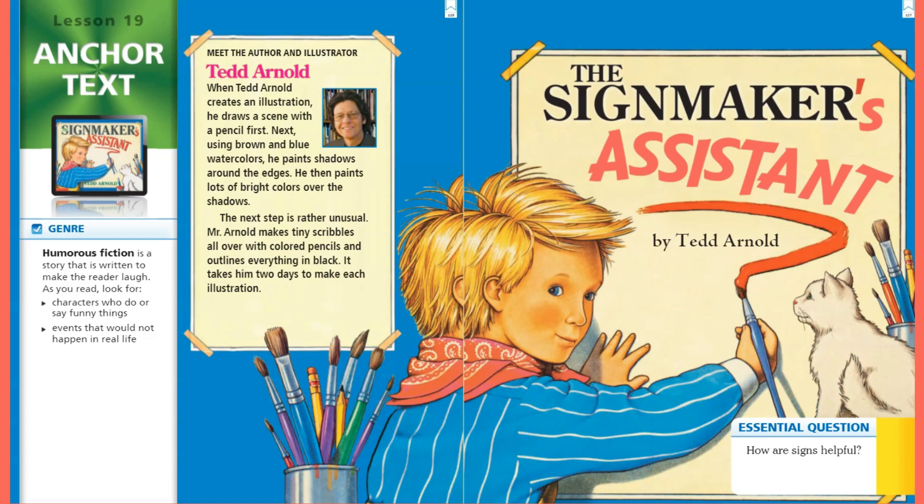Hi second graders! If you have your anthologies, you can open up to page 126 and follow along as we read our story, The Sign Maker's Assistant by Ted Arnold. If you don't have your anthology, you can follow along with the words on the screen. The genre of our story is humorous fiction.